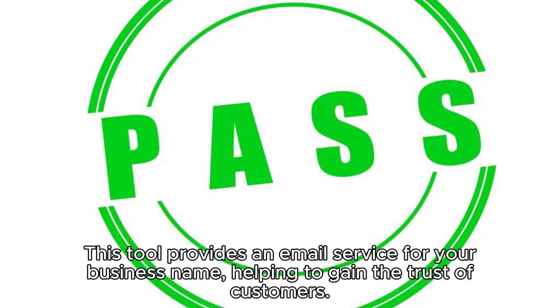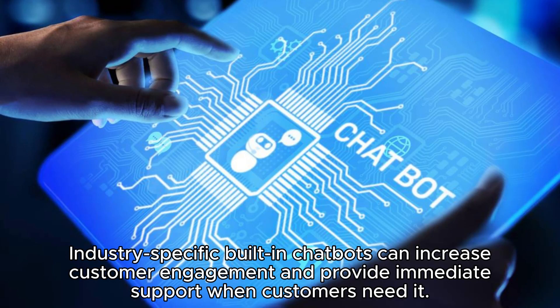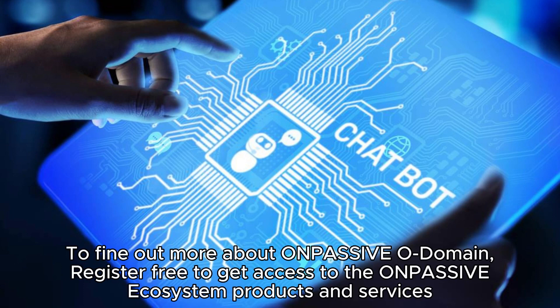This tool provides an email service for your business name, helping to gain the trust of customers. Industry-specific built-in chatbots can increase customer engagement and provide immediate support when customers need it.